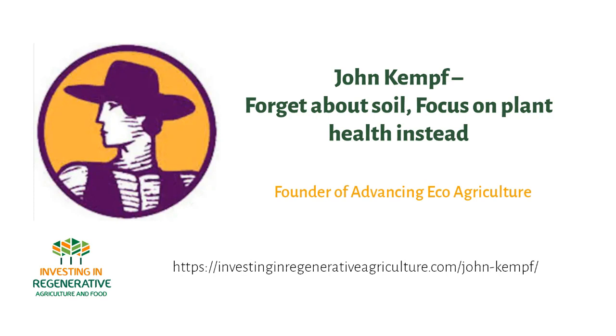That was really the genesis of what got me started. We started making a lot of changes on the farm — my parents' farm. We went completely pesticide-free in 2006, which was the same year that I founded Advancing Eco Agriculture. Our initial focus was to help growers manage nutrition in such a manner that they could grow crops resistant to diseases and insects.